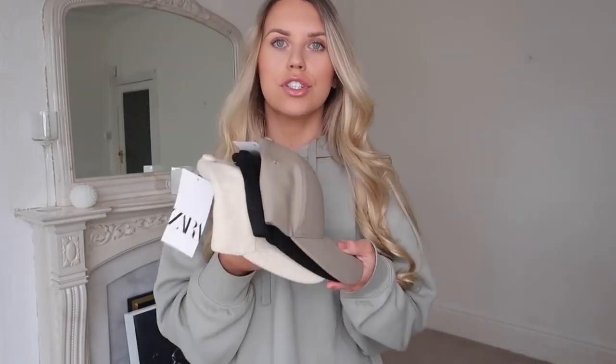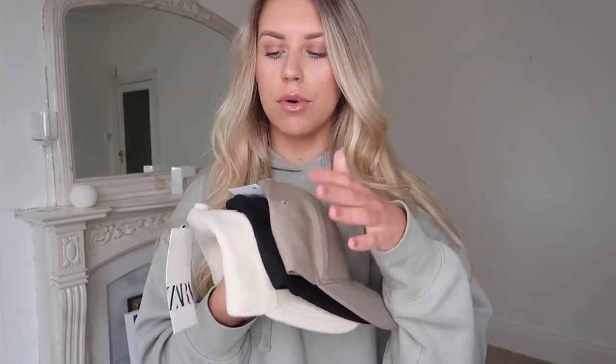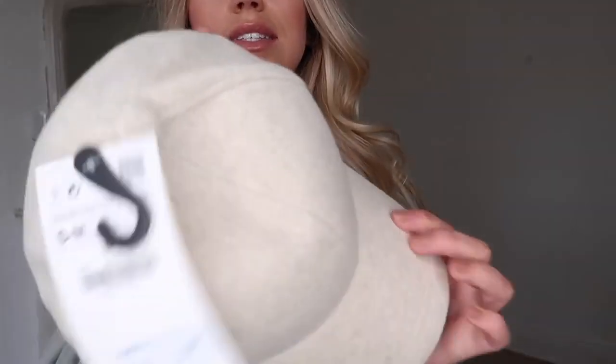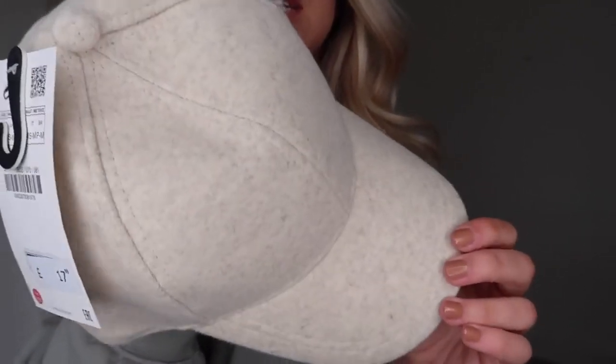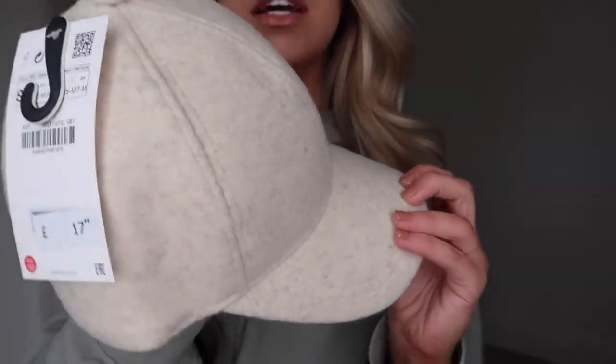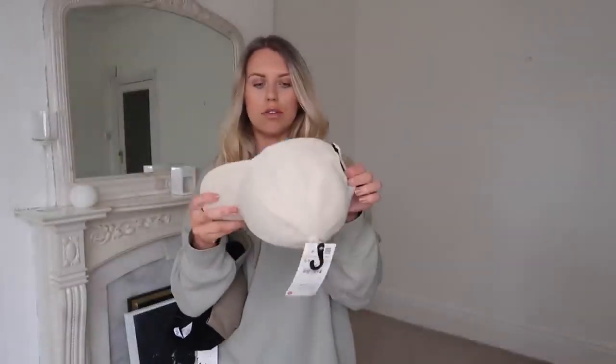Okay, so the first three things I picked up are actually caps. I'm into that look at the minute — running out, going for a walk, wherever it may be that my hair needs a wash and I can't be bothered to wash it. These are a lifesaver! I've opted for some neutral shades. The khaki and the black one were both $14.99 each, and then this one was a little bit more — $17.99. This one is a kind of textured, almost like brushed cotton, felt-y kind of material. I don't know if it's picking up on camera, but this one is a little more luxe. I love the color of this one.